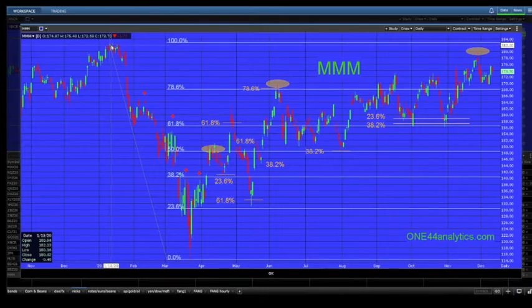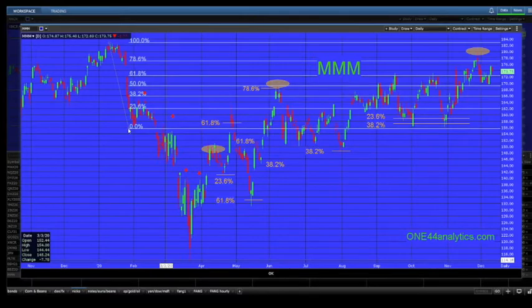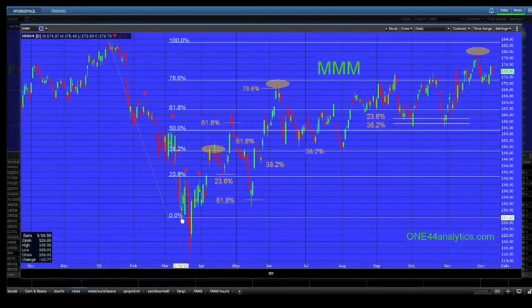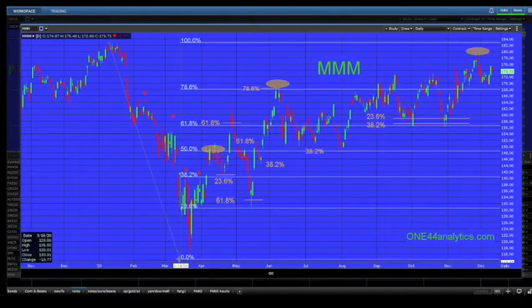On the break from the high for the year back in January, each one of the attempted rallies was only able to go back to either 38 percent, or fall a little short of it. In this case it was 23.6 percent, and then down here once again 23.6 percent, and then we finally make the low for the year on the 23rd of March.